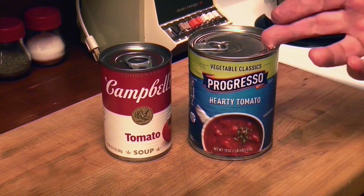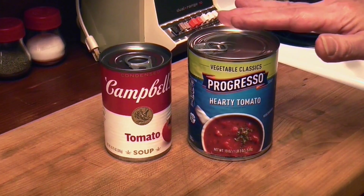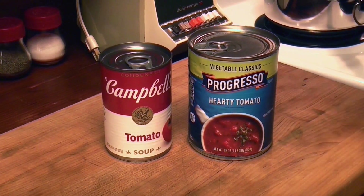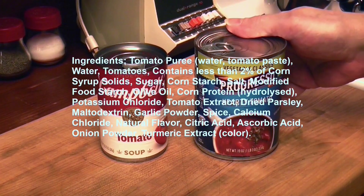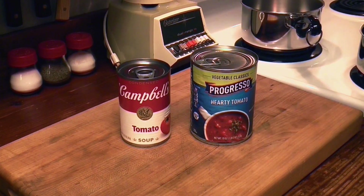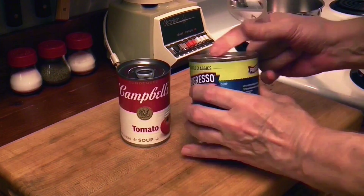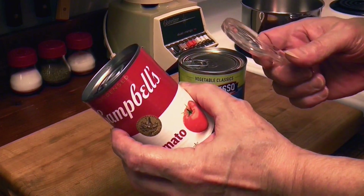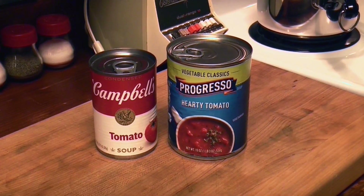Let's compare Campbell's with Progresso. What we're going to do is strain out the chunks of tomato to make the consistency the same — otherwise it'll be chunky versus smooth. The ingredients are really different. Very few ingredients in the Campbell's, a ton of ingredients in the Progresso. The fact that Campbell's has fewer ingredients, I'm leaning towards Campbell's just because of that. Let's check the sodium. Progresso: 710 milligrams per serving. Campbell's: 480. Sodium's important, especially when you get to be almost 66 years old.